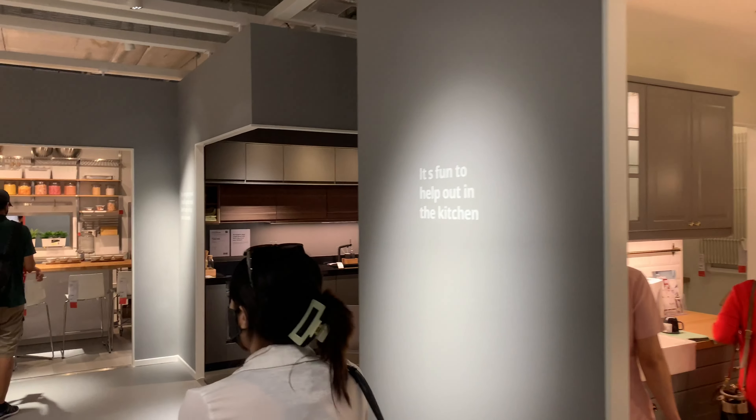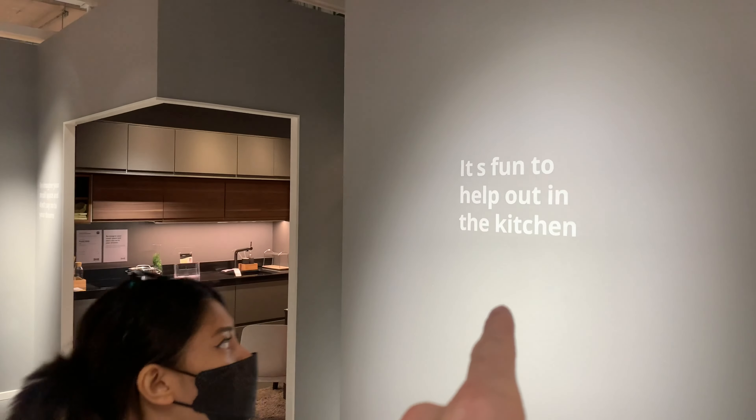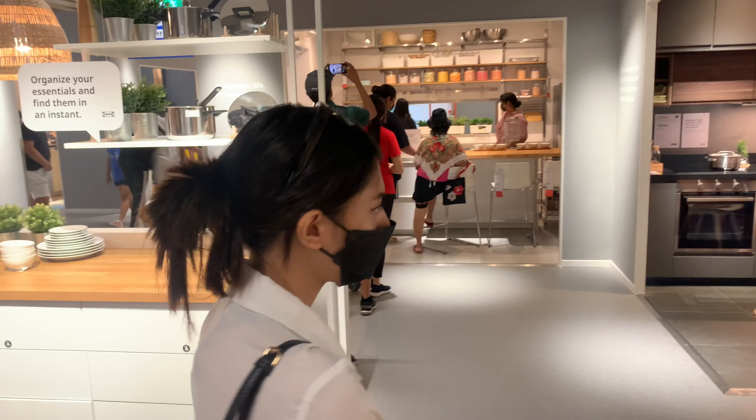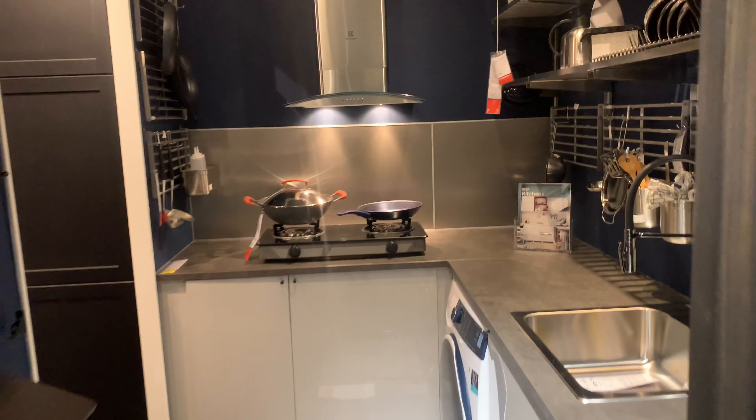I'm so hungry. So we're entering the kitchen showrooms. Really cool kitchen ideas.